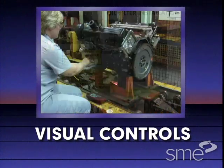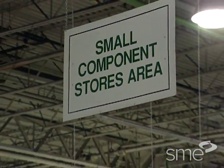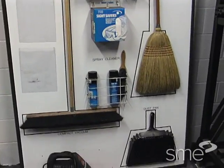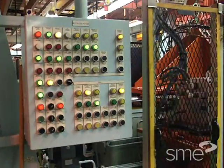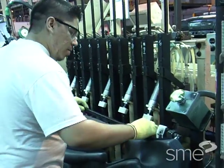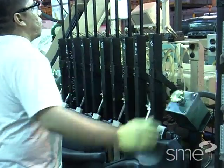Visual controls are used to communicate how a job is done, where inventories go, and even exactly where to keep tools. Some visual controls tell employees the status of their machines, while others show machine locations. Time wasted looking for tools or materials can be eliminated with effective visual controls.